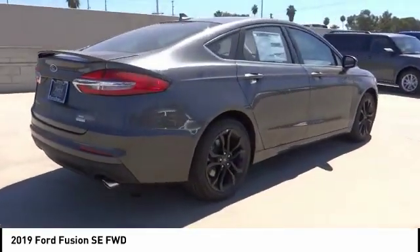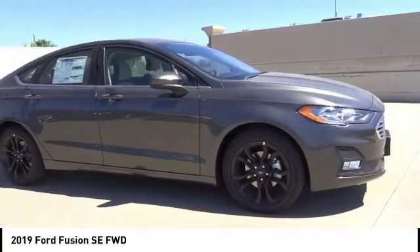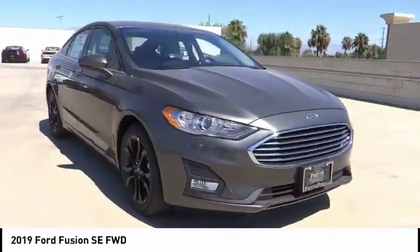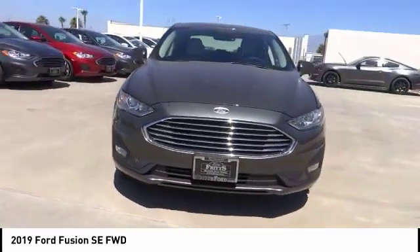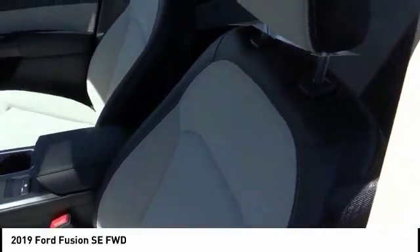Here are some of this vehicle's great options: backup camera, anti-lock brakes, driver airbag, Bluetooth, cruise control, power windows, power locks, power seats, and power mirrors. If affordable style and reliability are what you're looking for, this vehicle couldn't be more perfect — drive it today.